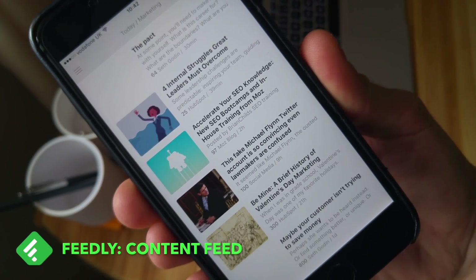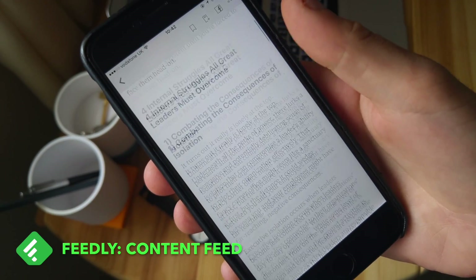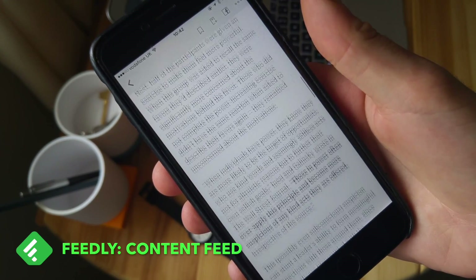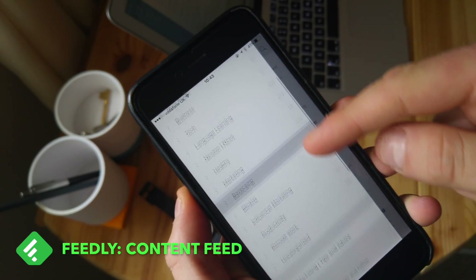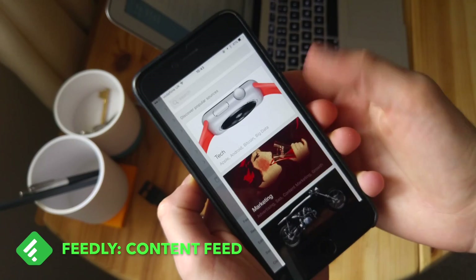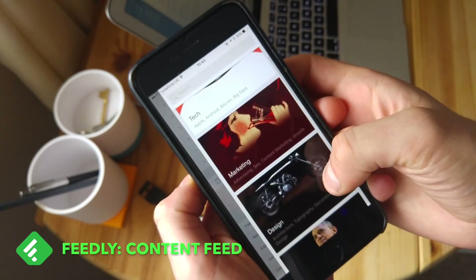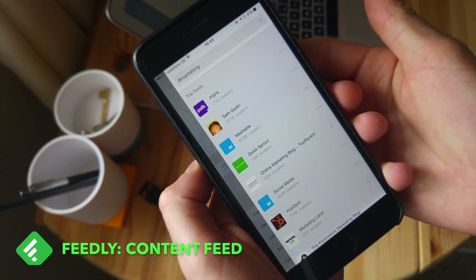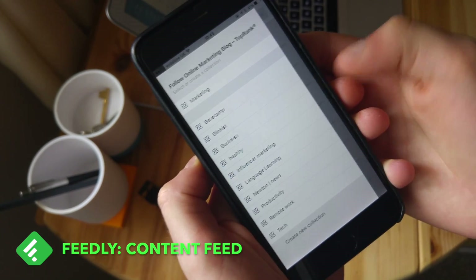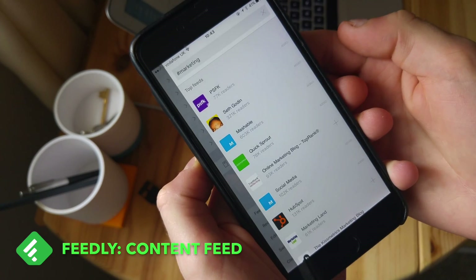The first one I recommend is called Feedly. A lot of you may have heard of it, but I really recommend it for content curation. It manages all of the news that I follow. You set it up with all of the items that you want, whether you're following marketing, business, food, knitting, or something very specific.